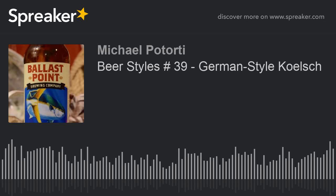Hey guys, Mike your host of Craft Beer Storm, how are you doing today? It is Wednesday and therefore we will be doing beer styles, but first let's hear a couple of words from our sponsor.